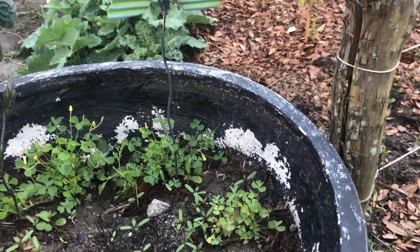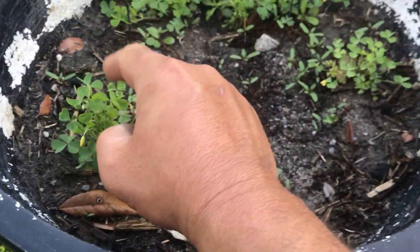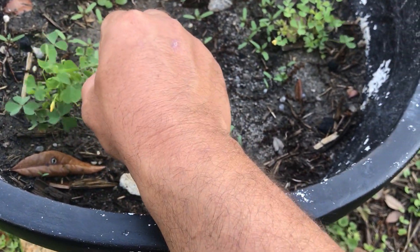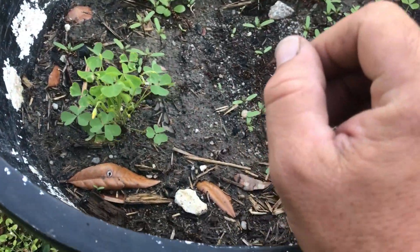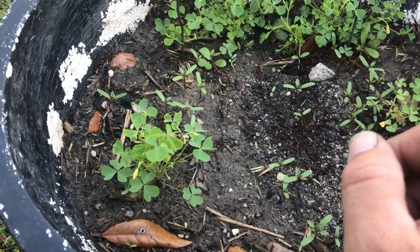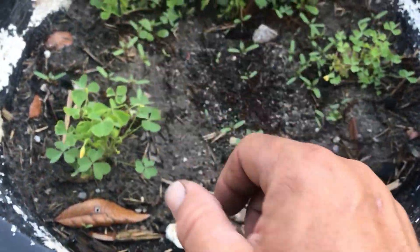These clovers — have you ever eaten a clover? You can actually eat them. They've got like a lemon taste to it, especially these little bulbs, they taste like lemons. Especially when I was a kid, kids would say 'eat this clover' — I don't know if I'm supposed to but it tastes good, tastes like lemons. Probably why the deer like it.